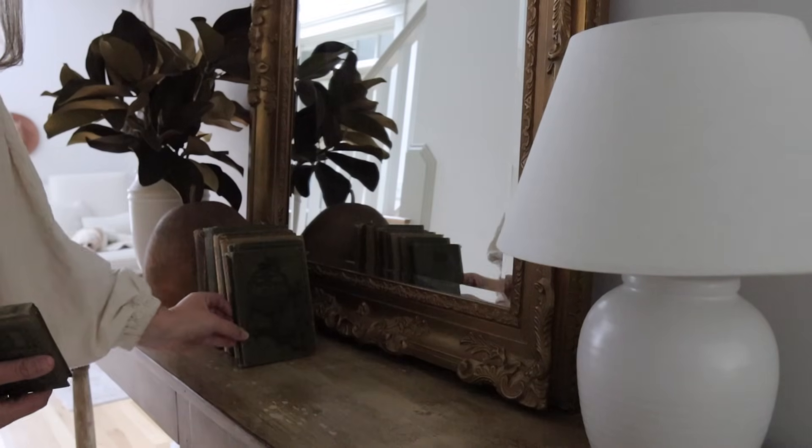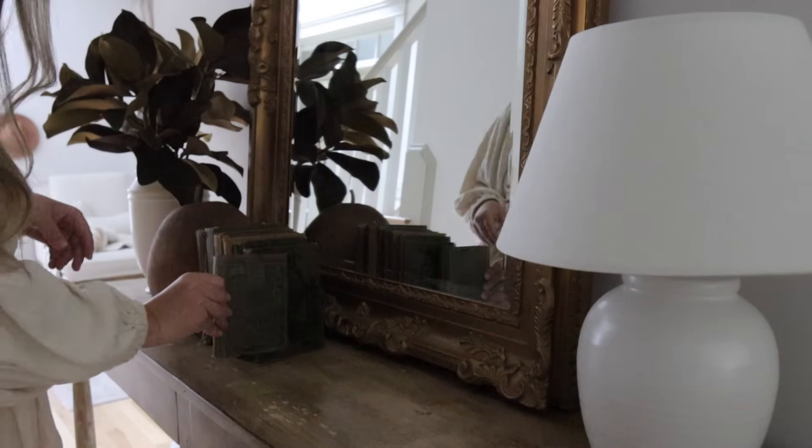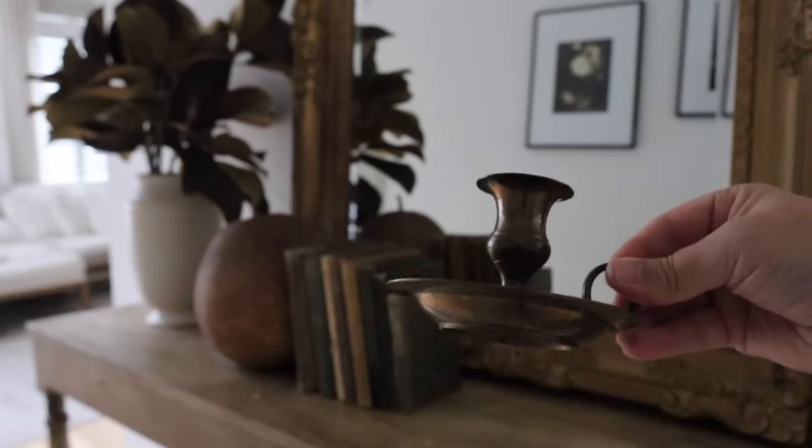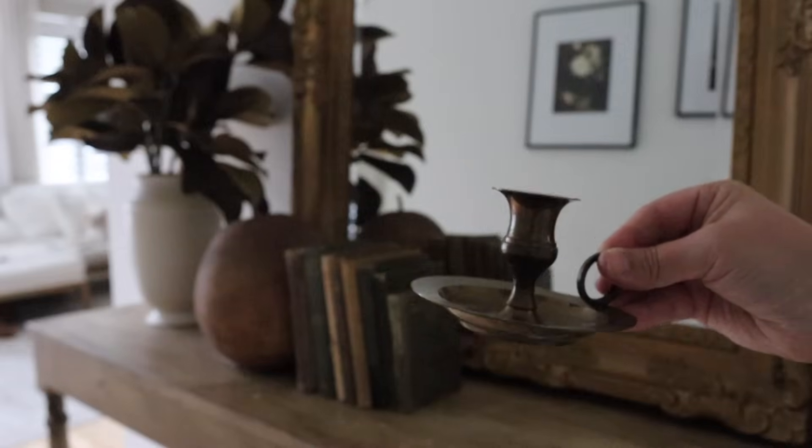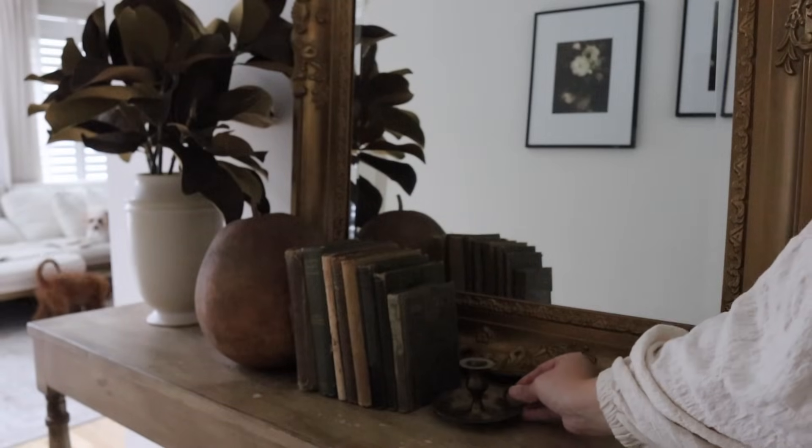These books have all been collected over time from various antique stores, as well as this little candle holder and my big gourd — I love that gourd so much.